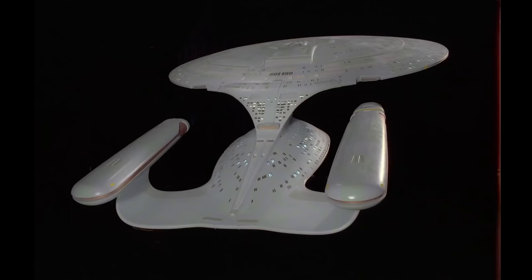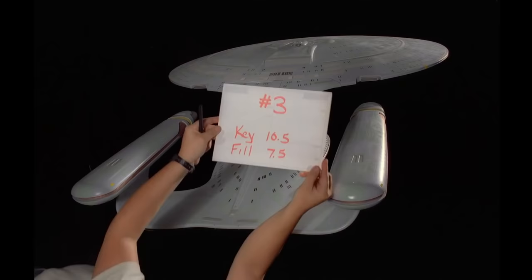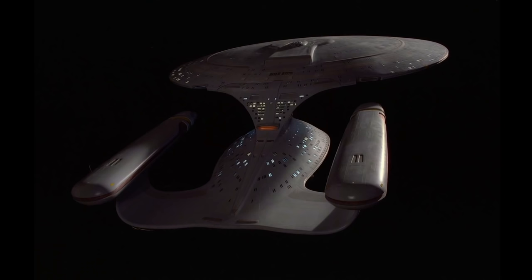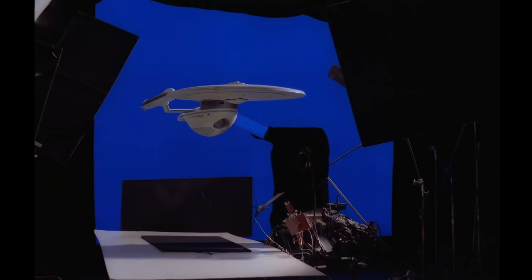The studio had a great relationship with ILM — they had been working on the movies. We needed a good model built, and they had built other ships. The idea was: let's have ILM build the model, and we have all these other models they've already built for the feature films that we can use. Let's have them help us with the pilot.